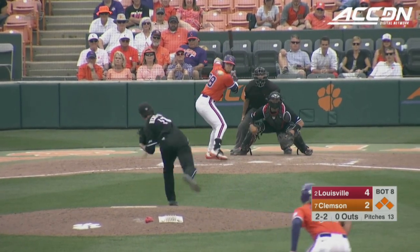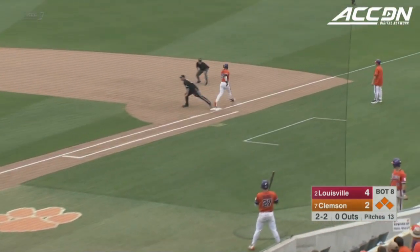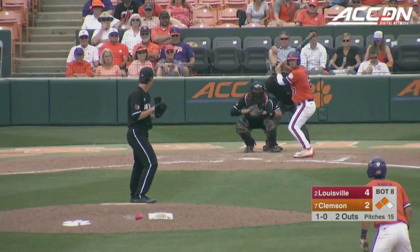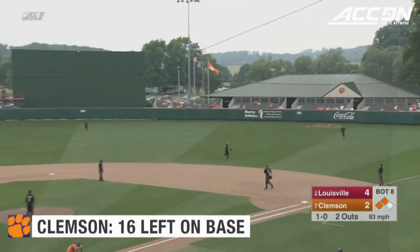The 2-2 pitch to Beer, hit on the ground. They'll come home for one, go to first for two — and that's about the only way you could double up Beer, and they do. Three for 15 with runners in scoring position, and now three for 16.